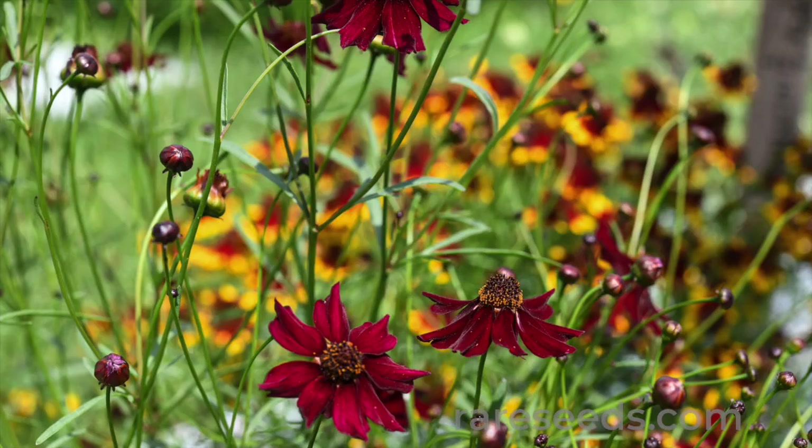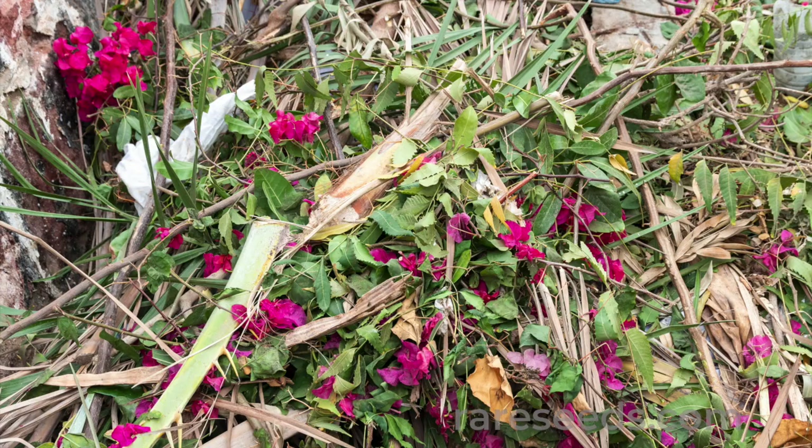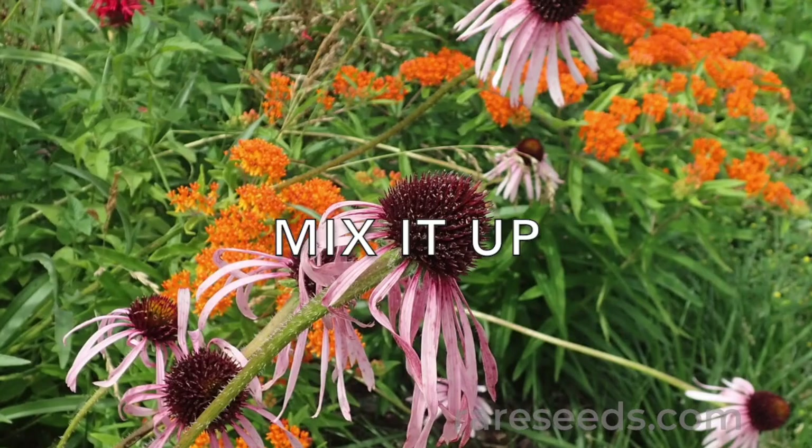Include wildflowers that are native to where you live. Even a domesticated variety of a regionally native flower does pollinators a big favor. Leave some spent flowers and foliage in the garden so pollinators have a place to hang out.